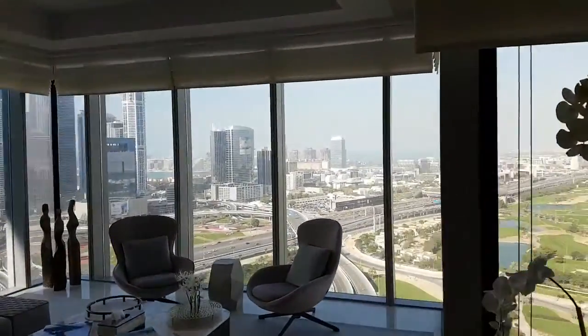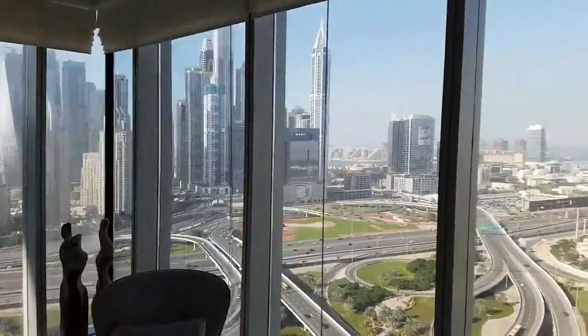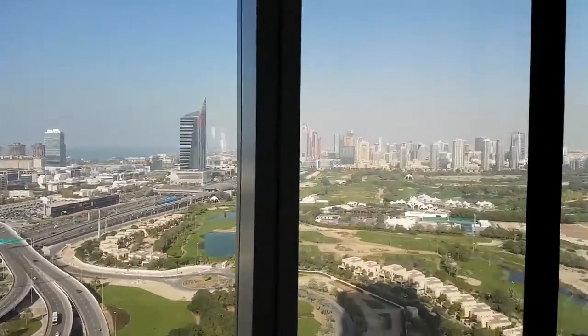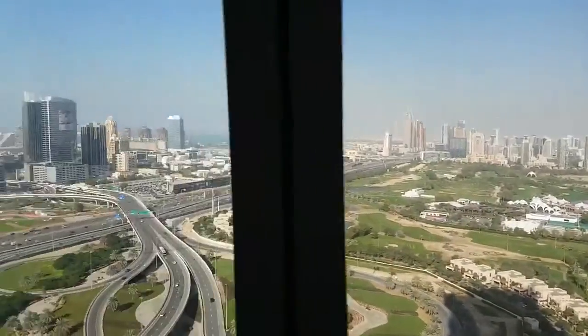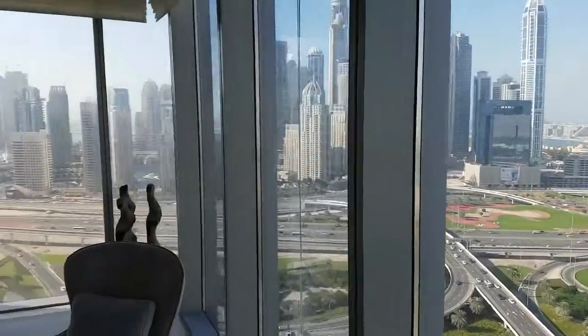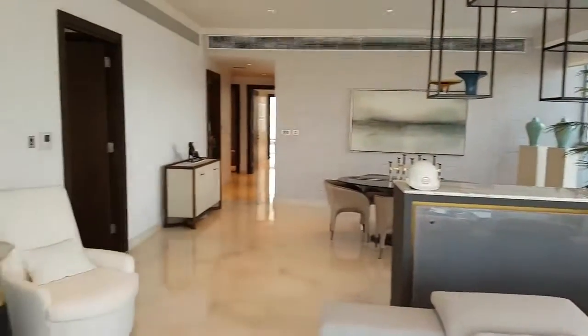We are at the Taj, which is a new construction that will be available in April for occupancy. This is a demo unit. We are on the 26th floor and we have a panoramic view. This is over 3,000 square feet, three bedroom, and we're going to go have a tour to see what this place looks like.